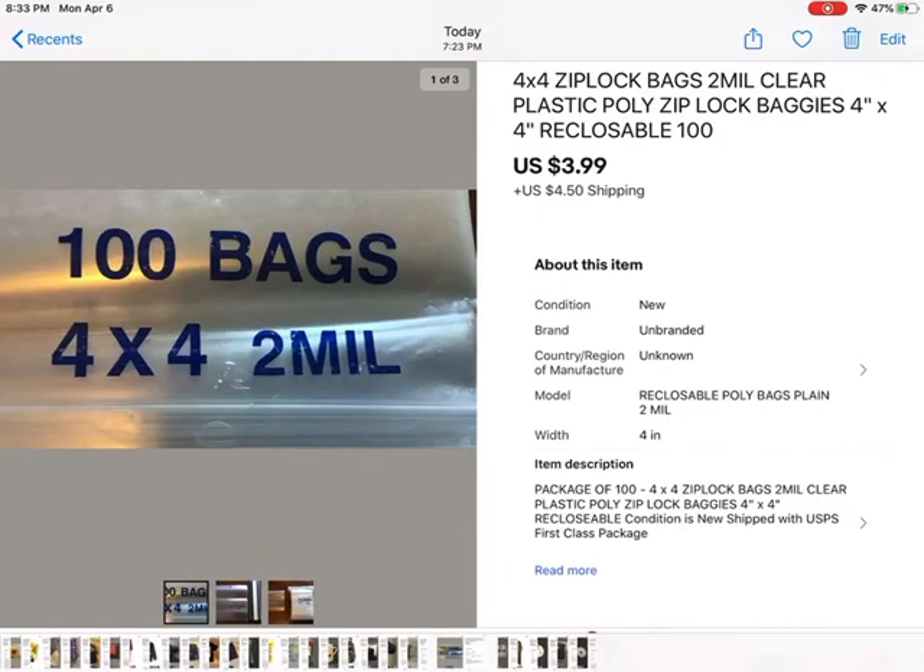These are 4x4 Ziploc bags. I used to be a sales rep and we would use these bags for bagging up certain things. This was years ago, probably six years ago. I had them when I semi-retired and just found them recently and thought I'd list them because I know they sell well. They sold pretty quickly for $3.99 plus shipping.